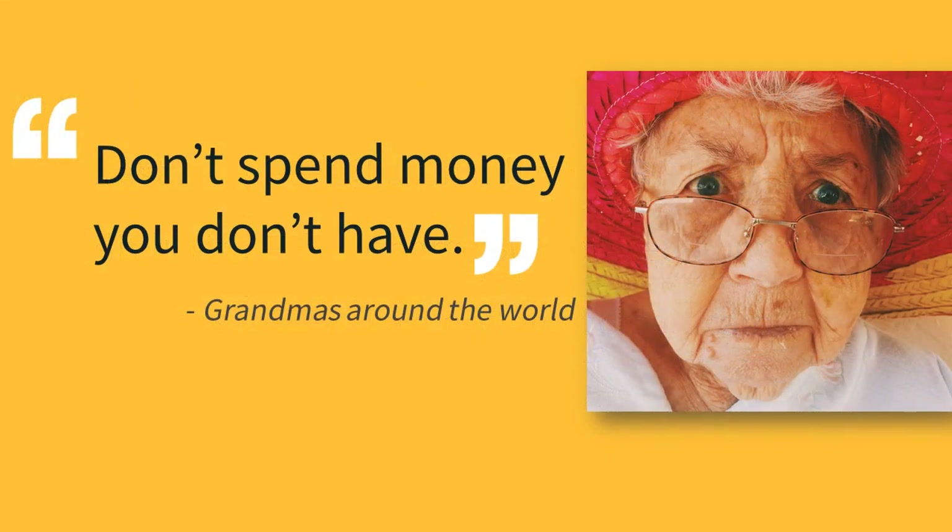Grandma is always right, of course. After all, the best way to build your credit is to only charge what you can afford to pay off immediately. But sometimes things happen — you get in an accident or you have to buy a new computer — and having the option to buy now and pay later can be very helpful. Credit cards don't have to be scary if you understand how they work and your responsibility for maintaining good credit.